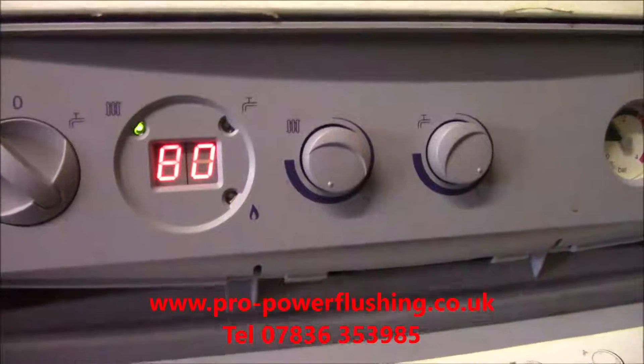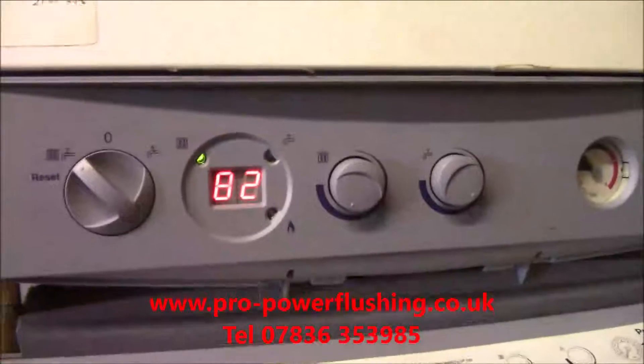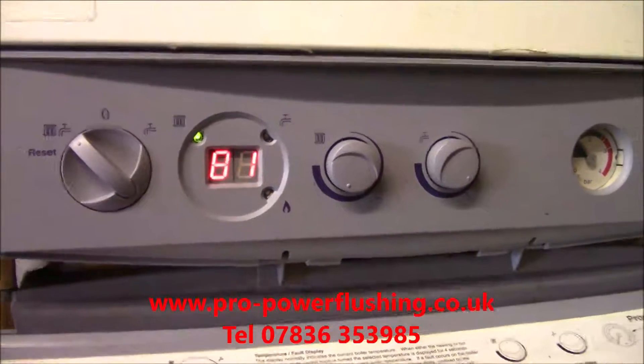Can you see that? It's going to cut out. It's cut out now. It's cycling on and off. The system's blocked up, or the boiler's blocked up full of sludge and corrosion, and that's what's happening. The system is overheating and turning off.